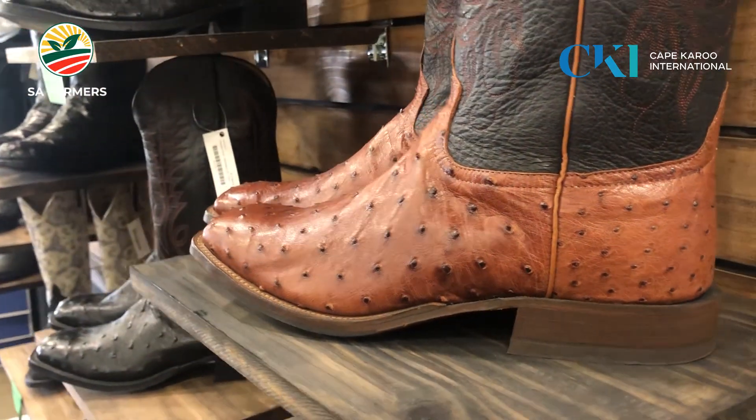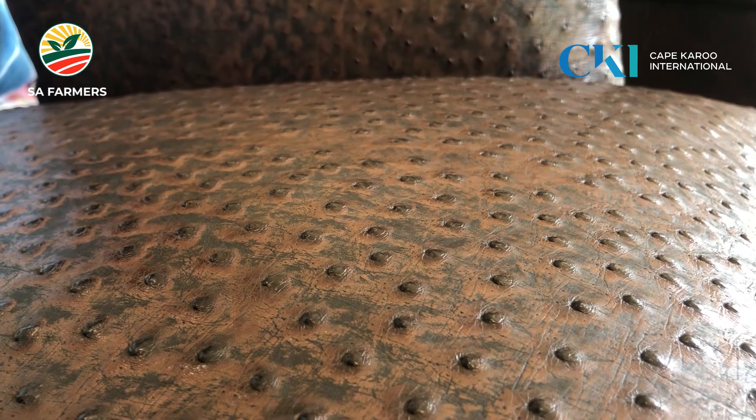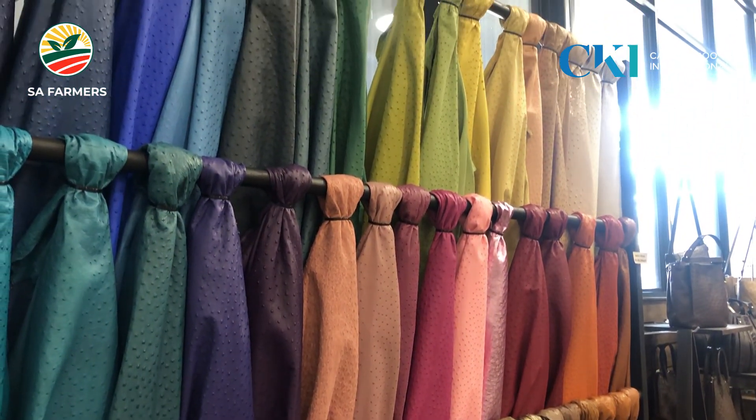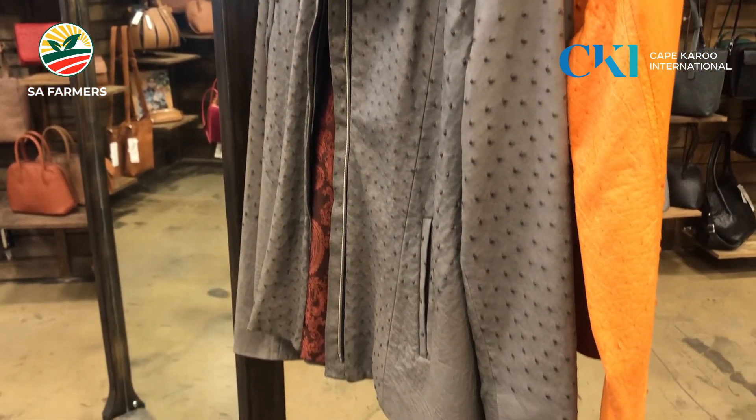After the boom in the ostrich feather industry, there was a migration to the use of ostrich leather as well. As tanning practices improved, farmers and producers discovered the virtues of ostrich leather — being a very durable and strong leather, with very good texture, that could also take different colours.